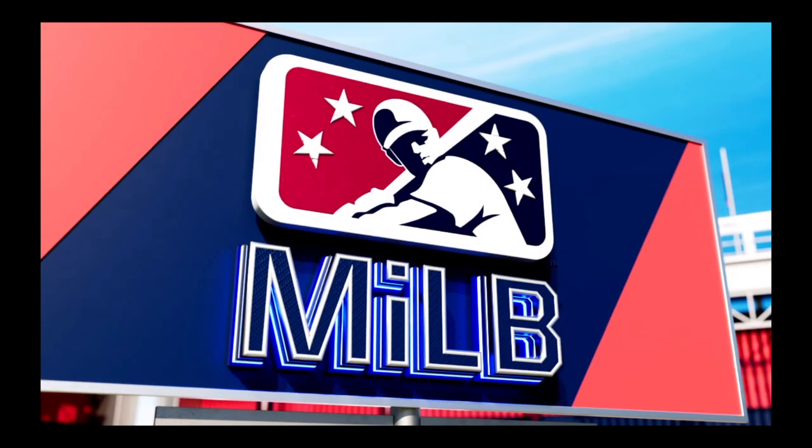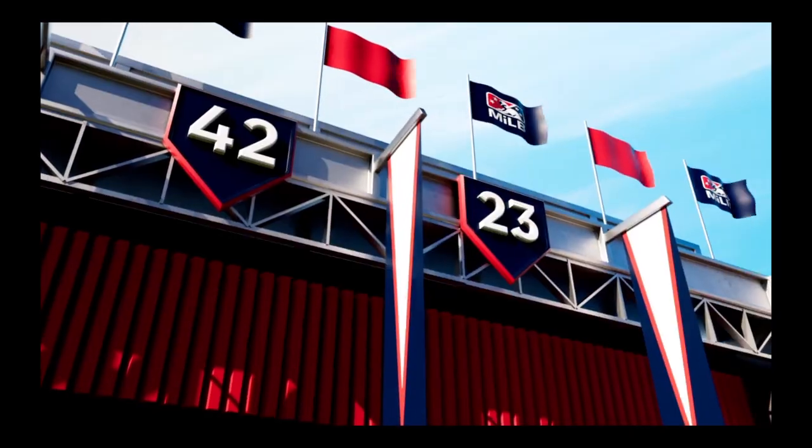It's Jesse Havoc here for another episode of Jester Professional Baseball Player as we continue the road to our show, right here on the Jesse Havoc YouTube channel.